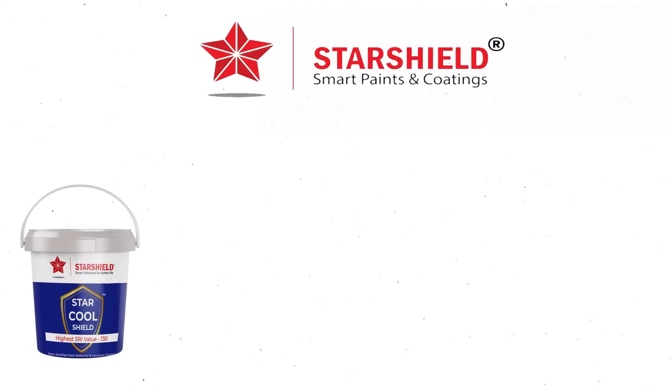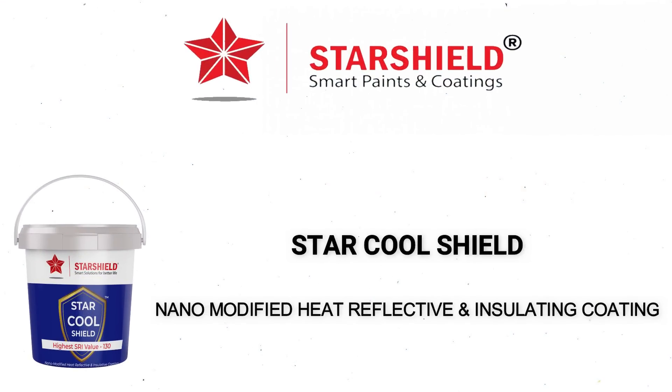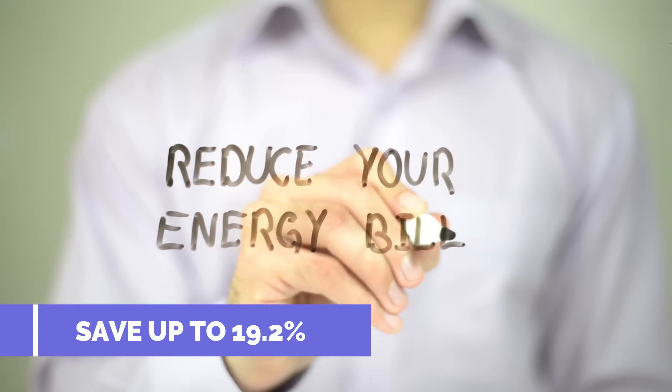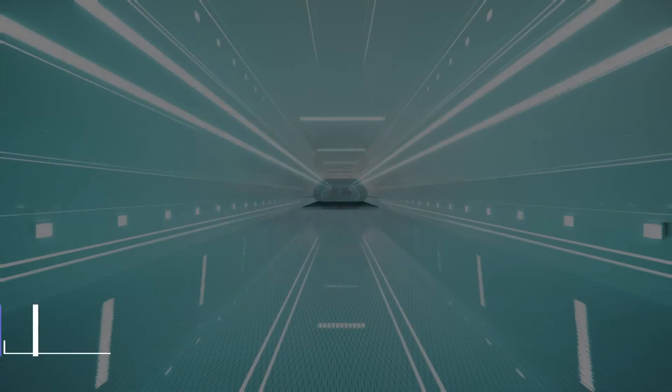Starshield Technology presents StarCool Shield — a revolutionary certified product that can save your energy bills up to 19.2% with its nanotechnology.